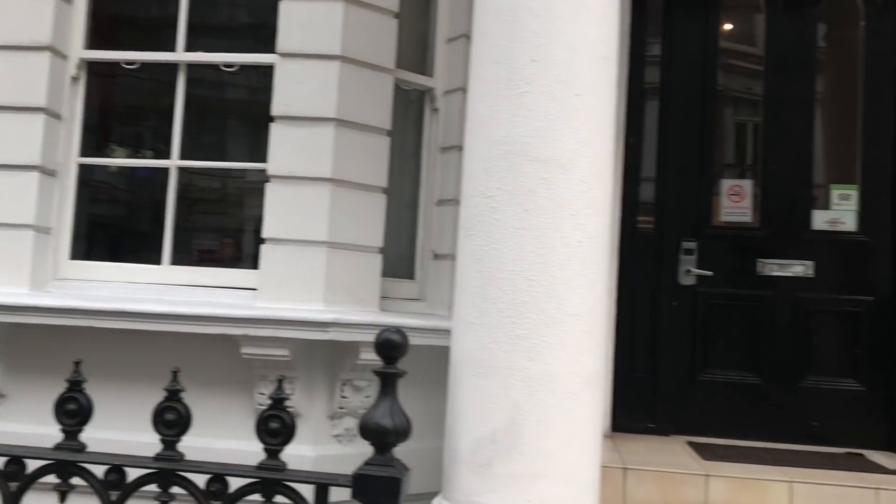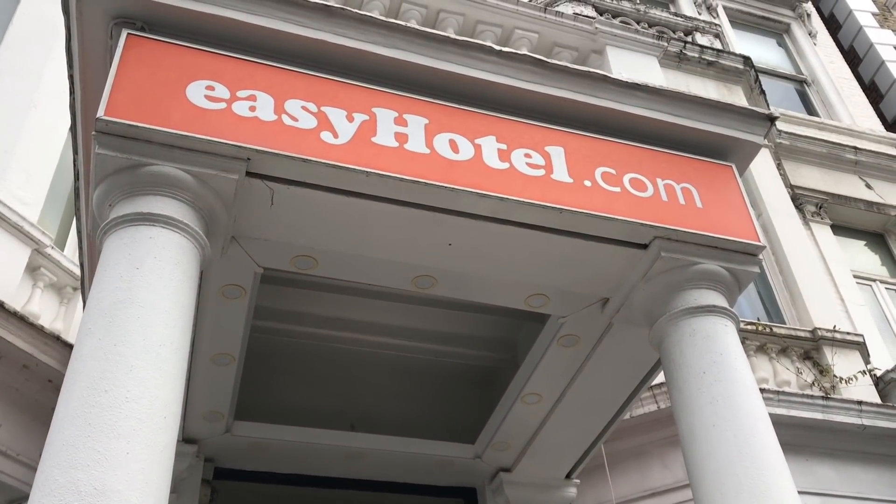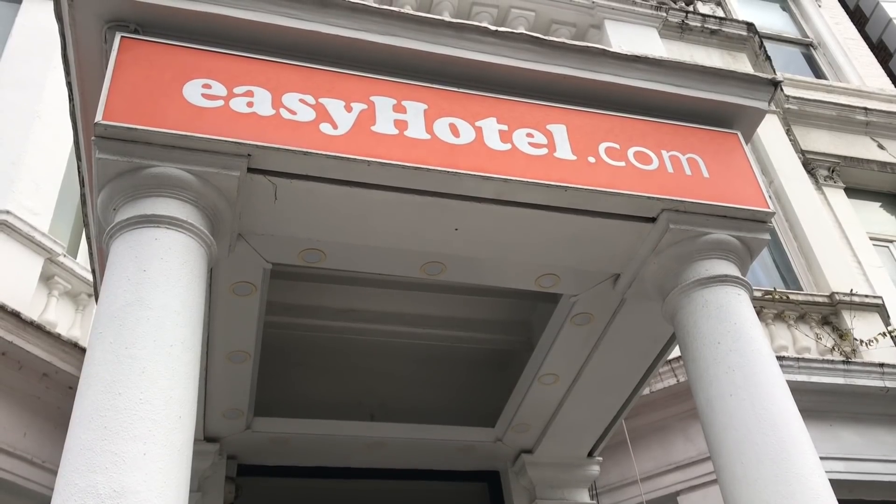We're definitely at the hotel — just need to pan this way a little bit. We're staying at the easyHotel, part of the easyJet family. We're hashtag living the dream on a budget. Fourth floor — the heavy breathing is for real. Nothing easy about getting to your room on the fourth floor with no lift. Nothing's easy in the easyHotel. Jerry's choosing the hotel next time — never letting him do that again. Floor 1.5 felt like cheating.